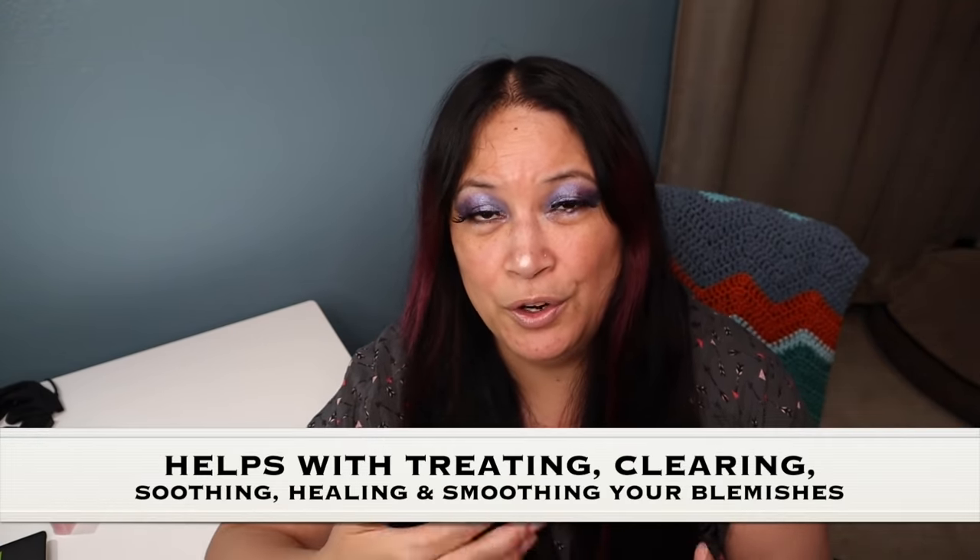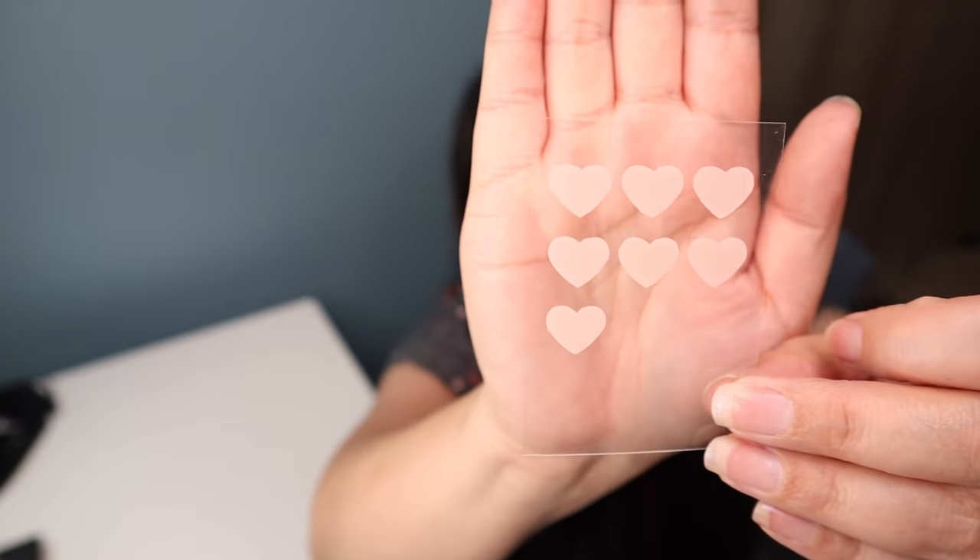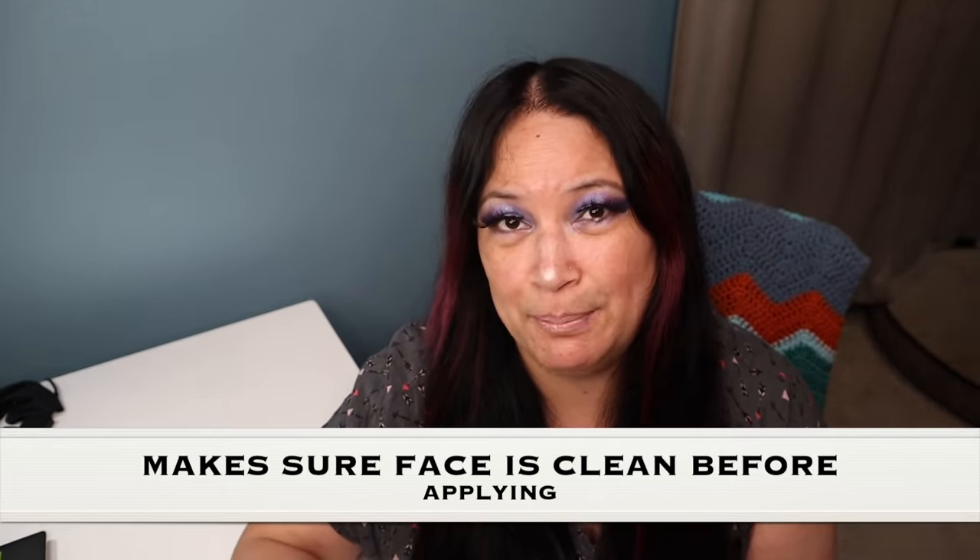The last item is one I purchased myself — blemish patches. They help tackle blemishes whether they're just coming or you've been picking at a zit. You put the patch on the blemish and it draws out the impurities without over-drying your skin, helping get rid of blemishes quicker. They come in the shape of a heart — you peel one off, place it where you feel a blemish, and let it sit overnight, then peel it off in the morning.